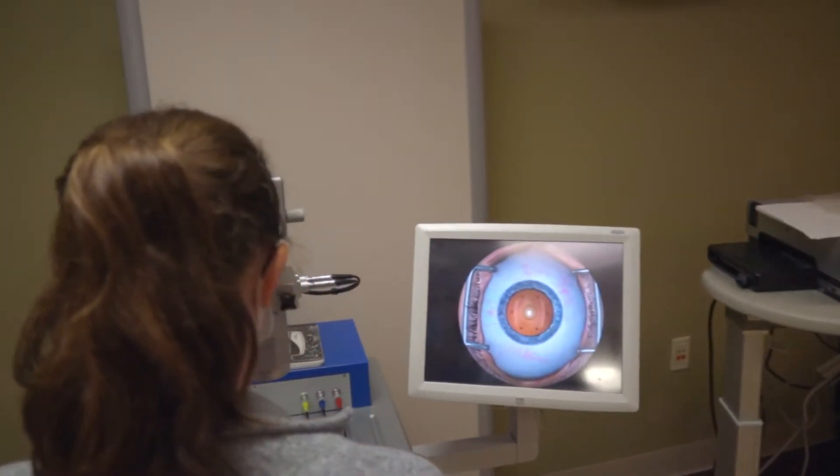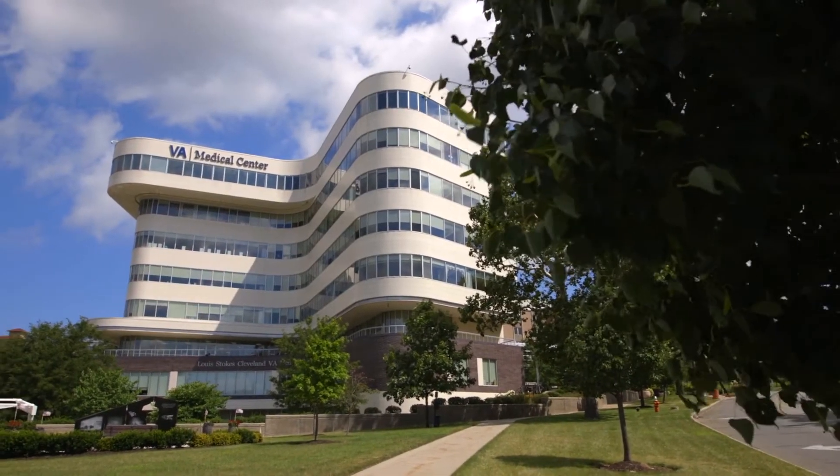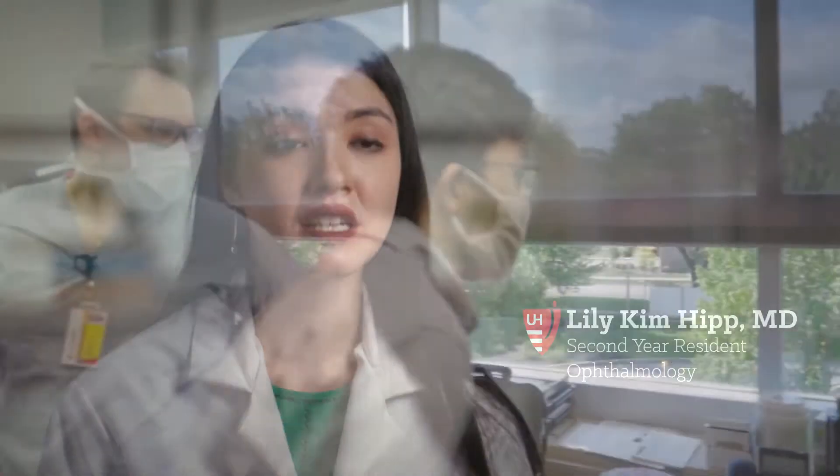The VA is the jewel of any residency program and we have one of the strongest, biggest VA programs in the country. It offers a really unique experience. It is very complementary to the experience that you receive at university in that it's more hands-on. It's a great amount of independence and working yourself up to be your own clinician.